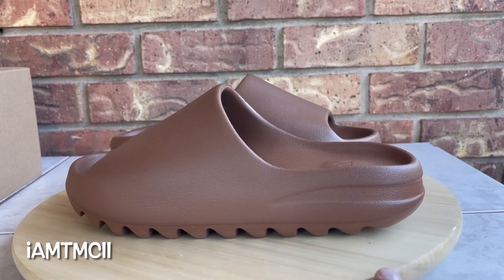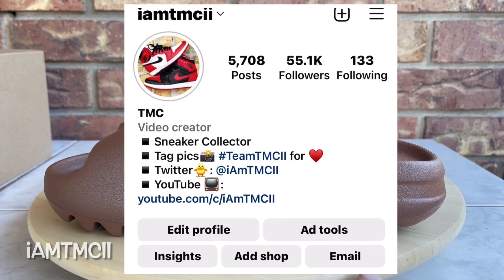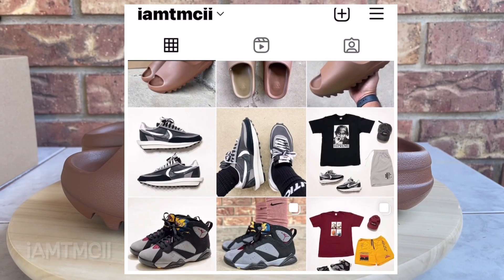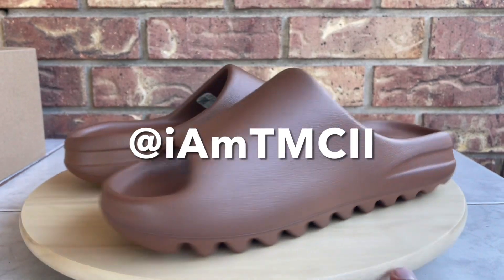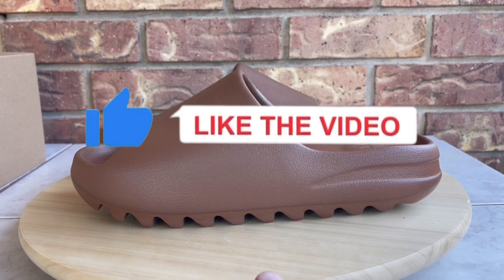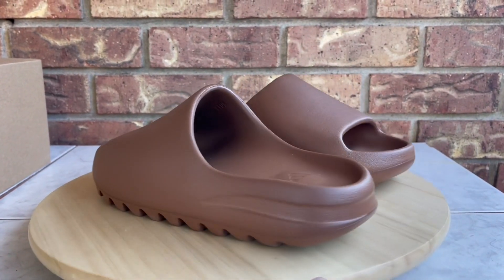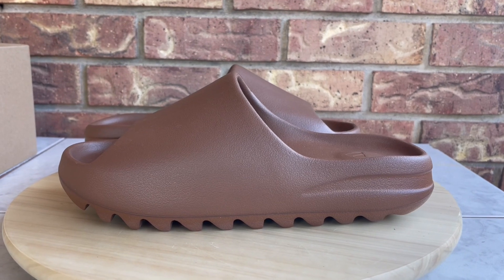If you're on social media like Instagram or Twitter and you enjoy pictures of sneakers, outfits, and sneaker talk, go ahead and give me a follow — you can find me at iAmTMCII. And lastly, hit the thumbs up — it really goes a long way, lets me know you guys enjoy the content, and motivates me to keep recording these videos whenever I have new pickups.